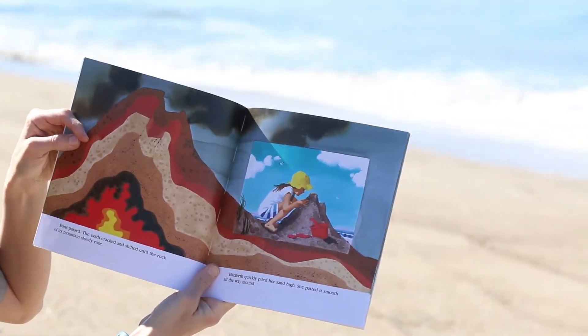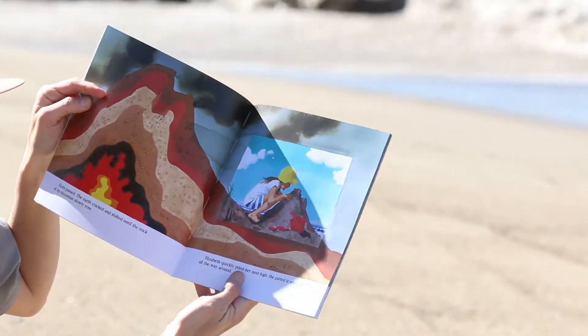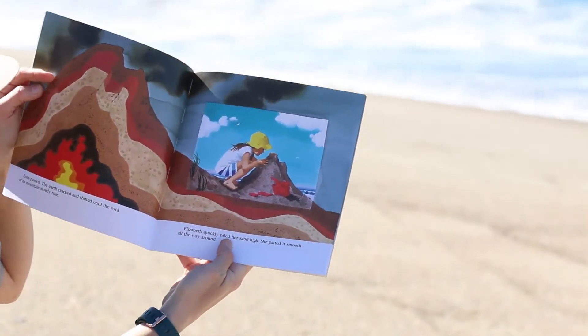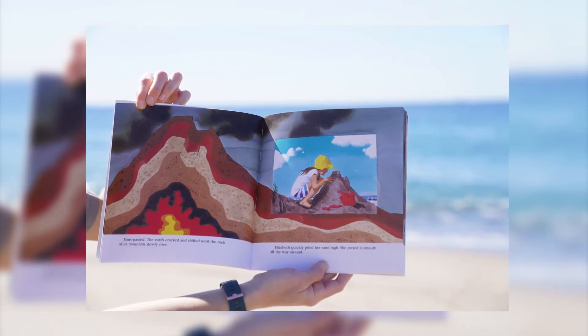Eons passed. The earth cracked and shifted until the rock of its mountains slowly rose. Elizabeth quickly piled her sand high and padded it smoothly all the way around.